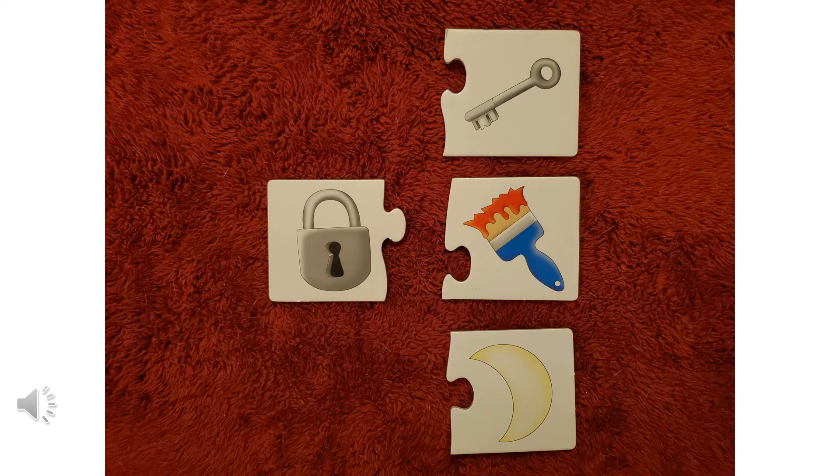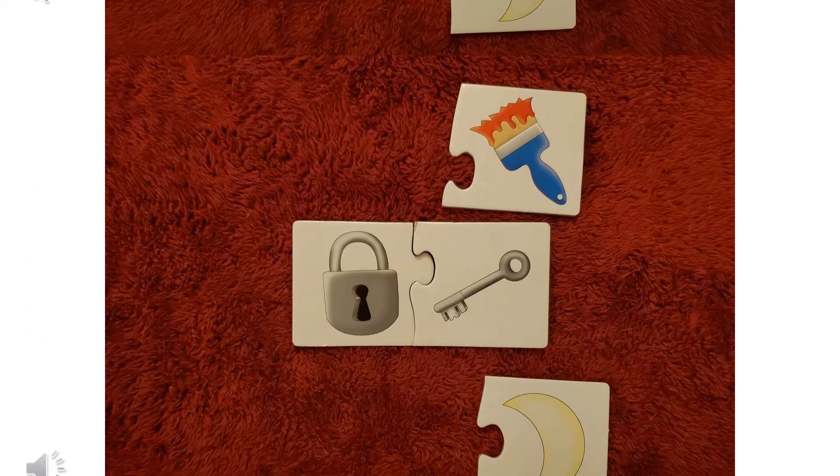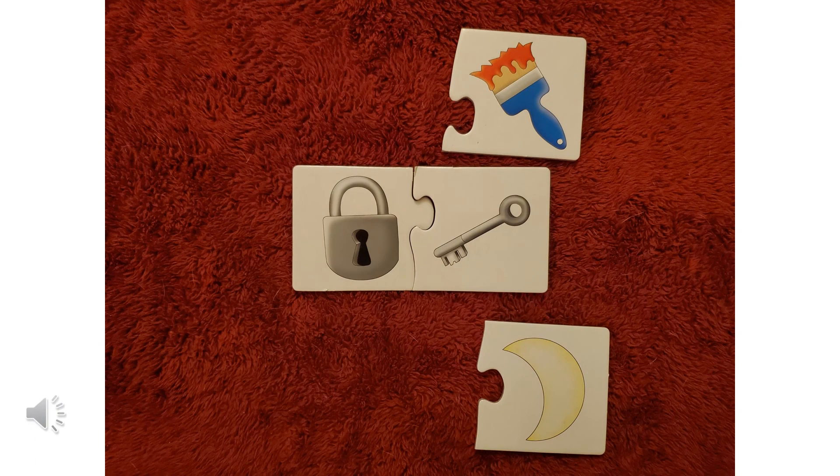Here we have a lock, and we have to figure out what goes with the lock. Does the lock go with a key? Does it go with a paintbrush, or does it go with a moon? The lock and the key go together, don't they? The key opens up the lock. Good job if you got that right.